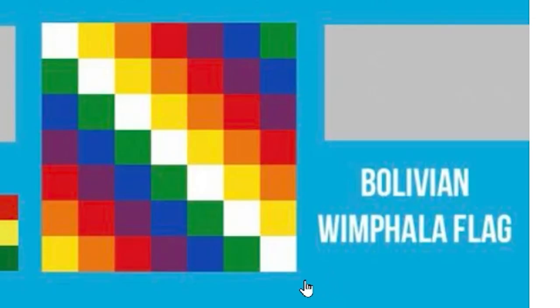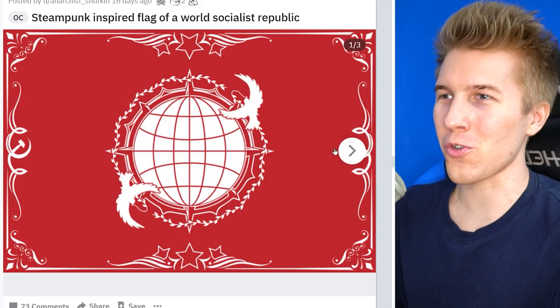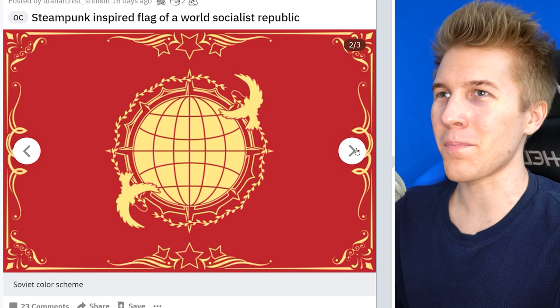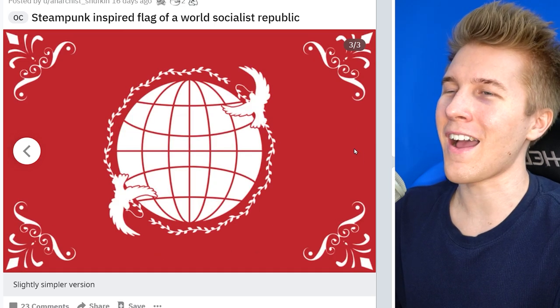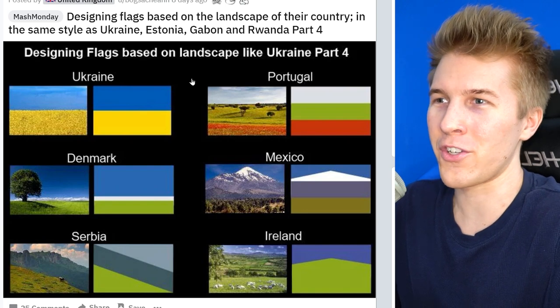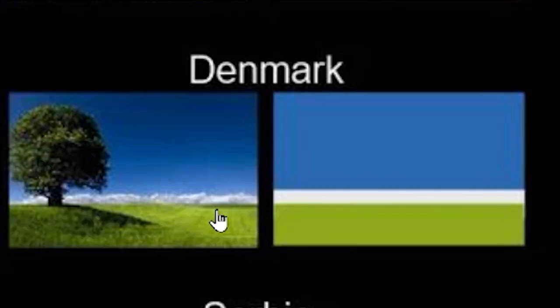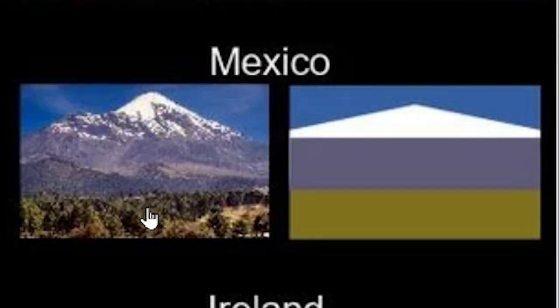This looks like a logo for a company that does color correction in movies. A steampunk-inspired world socialist republic — and I think that perfectly encapsulates what I feel like this world would look like. The flag would definitely represent it well. Looking at these realistic flags, I just can't see some of these versions representing the country. The Denmark one looks pretty cool. Mexico — that's surprising, actually pretty beautiful.